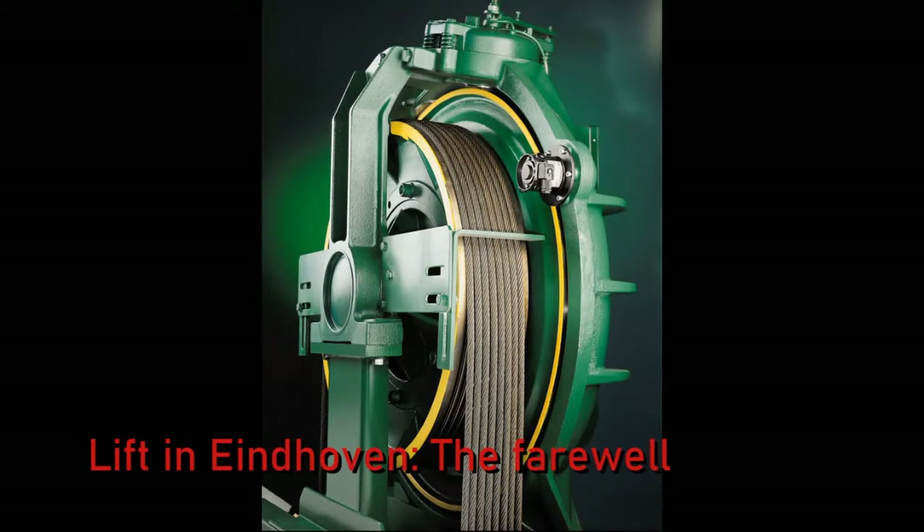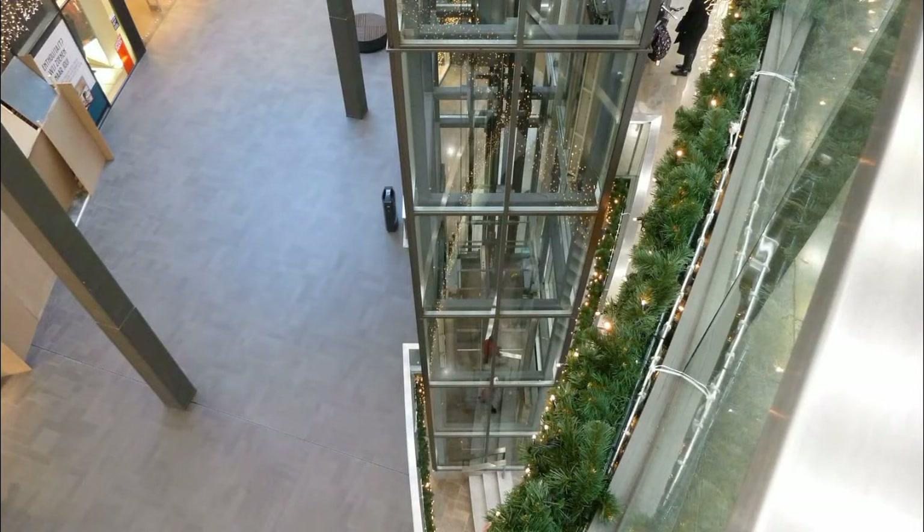Hello ladies and gentlemen, for the last time lifts in Eindhoven. For the last time I would like to go back to the Piazza, my favourite lift.